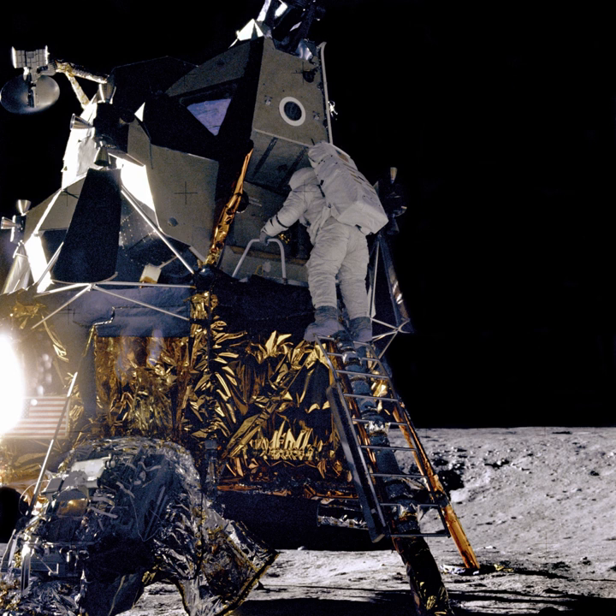Luna 13 was an unmanned space mission of the Luna program. The Luna 13 spacecraft was launched toward the Moon from an Earth-orbiting platform and accomplished a soft landing on December 24, 1966, in the region of Oceanus Procellarum, Ocean of Storms.